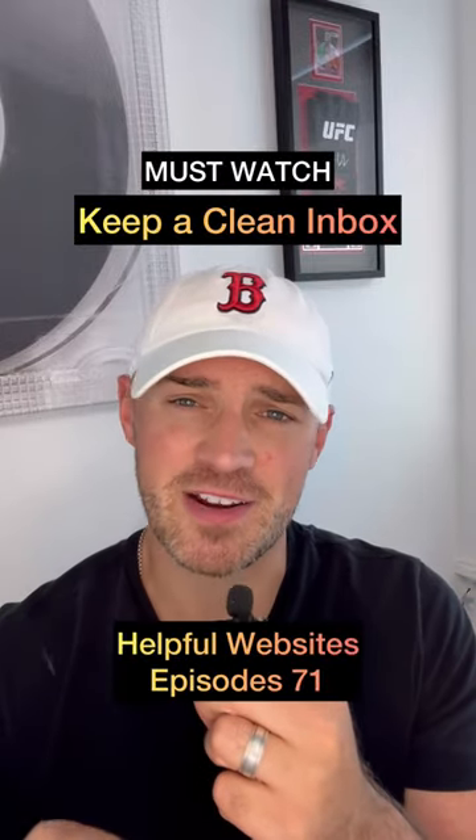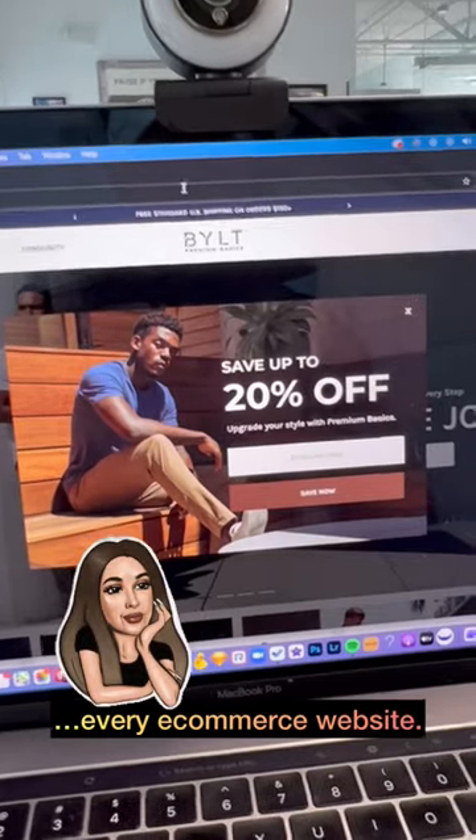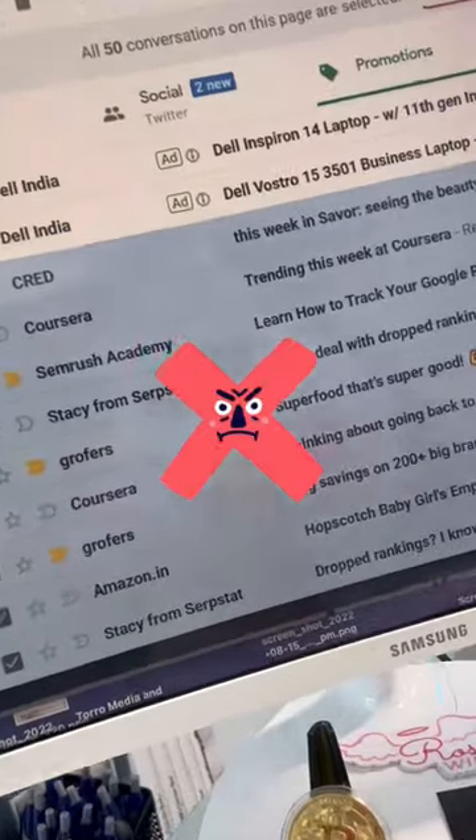This is a must-watch episode on how to guarantee your inbox stays clean. Every single e-commerce website always gives these pop-ups looking for your email, and we all want that 10 to 20% off. Don't clog your inbox.